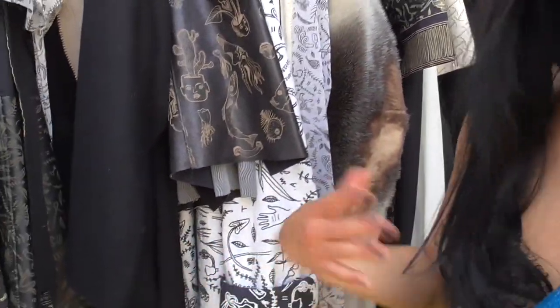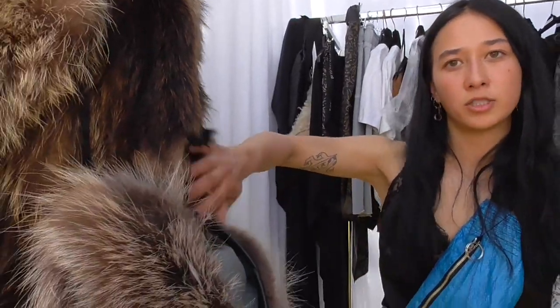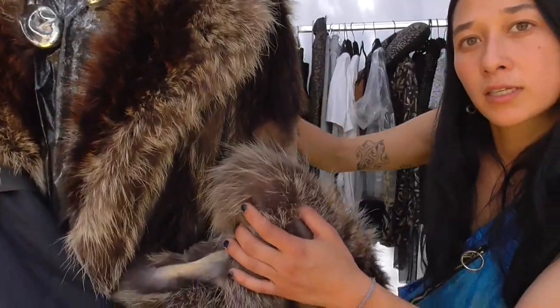For the shaving section, I use upcycled fur that I shave and cut, until I take off the lining, and they become like very raw skin.